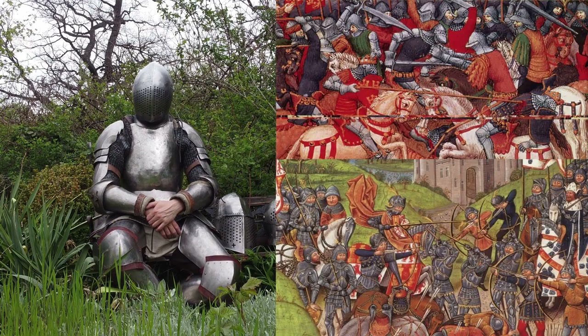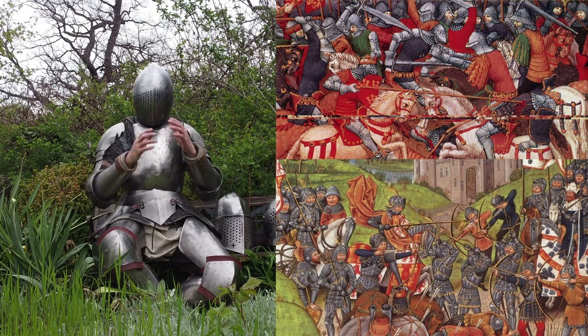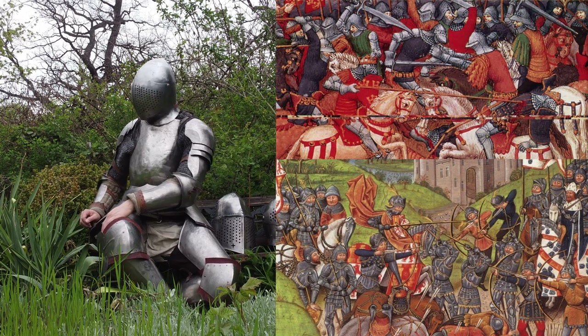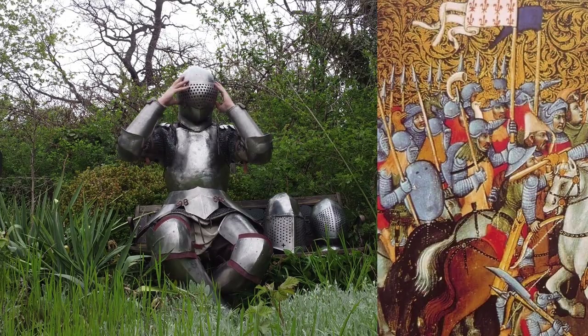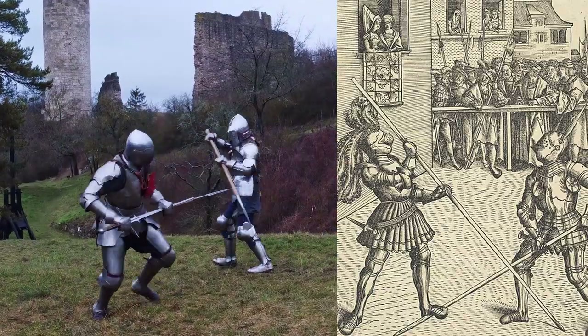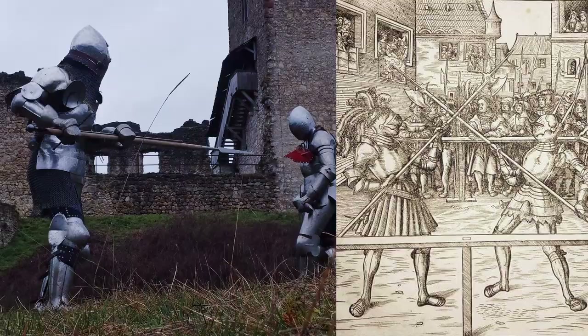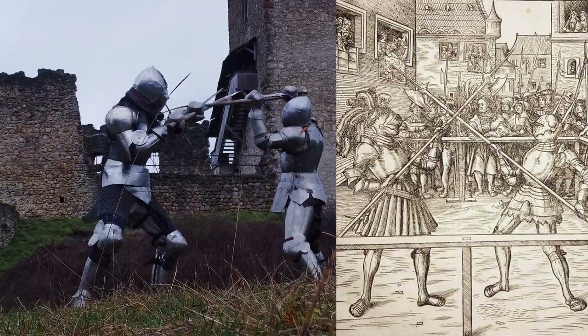In battle it's important to be able to breathe well, to see as much as possible, and to hear well. Therefore, many knights chose to wear open helmets or open their visors in battle. In tournaments, however, the majority of knights wore helmets that were as secure as possible.